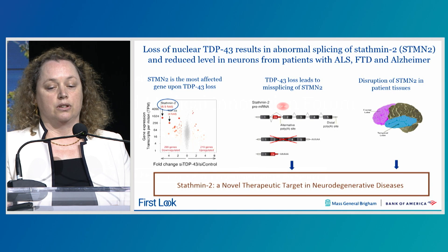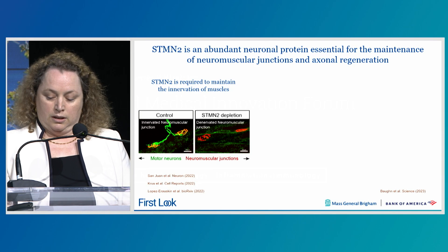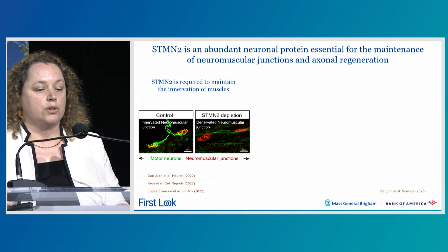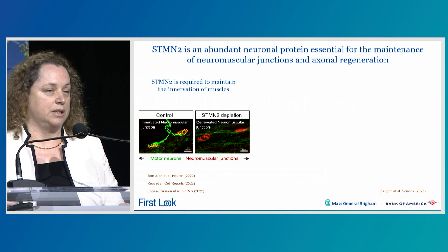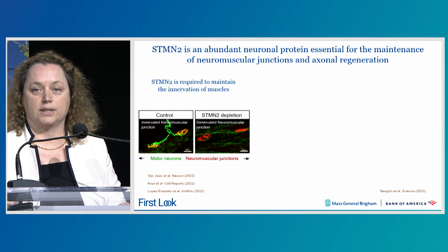Recent studies have shown that STATMIN2 is a crucial protein for neuronal function. In vivo loss of STATMIN2 leads to denervation of the muscles, which is a fundamental feature of ALS, strongly supporting the relevance of STATMIN2 in disease.